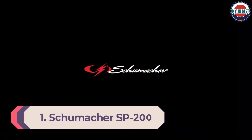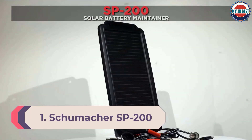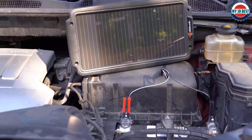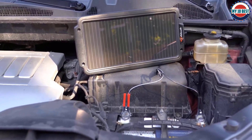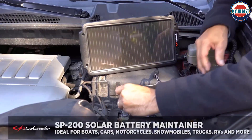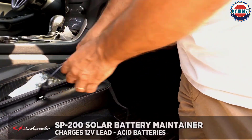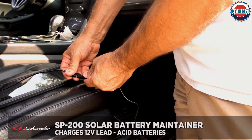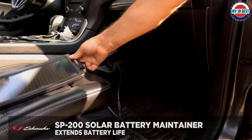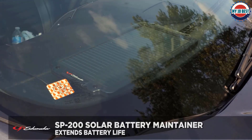Number 1: Schumacher SP-200 Solar Battery Charger. Harness the power of the sun to trickle charge your vehicle's 12V battery with Schumacher's SP-200 2.4W solar battery maintainer. With the SP-200 you can ensure a healthy, fully charged battery wherever you are, without the need for an electrical outlet or battery pack. It is ideal for extending the battery life of 12V lead acid batteries.